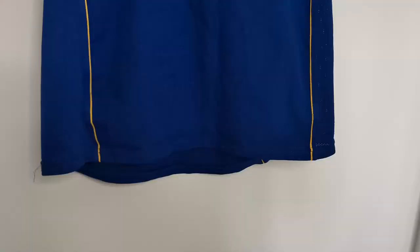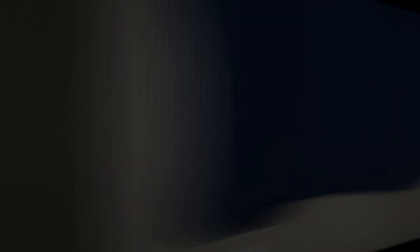This shirt is currently listed on Classic Football Shirts for £124. Obviously our Henri name is faded, but we'll just buy a new Henri name set — that'll cost around £20 to £30. Even with that fix, it's a proper bargain.